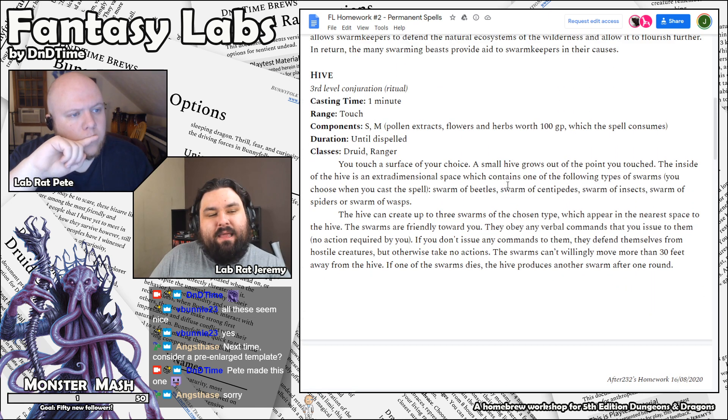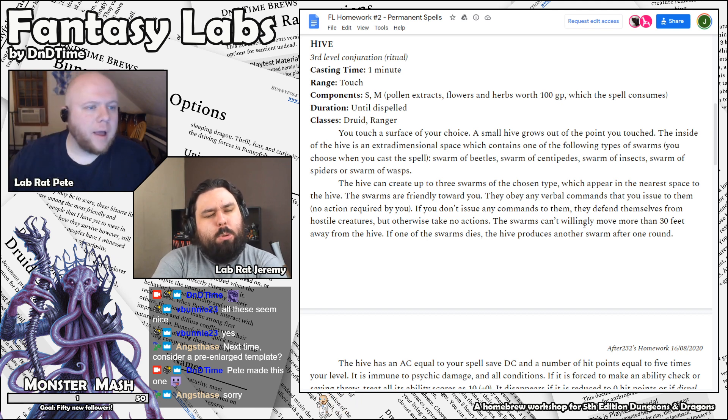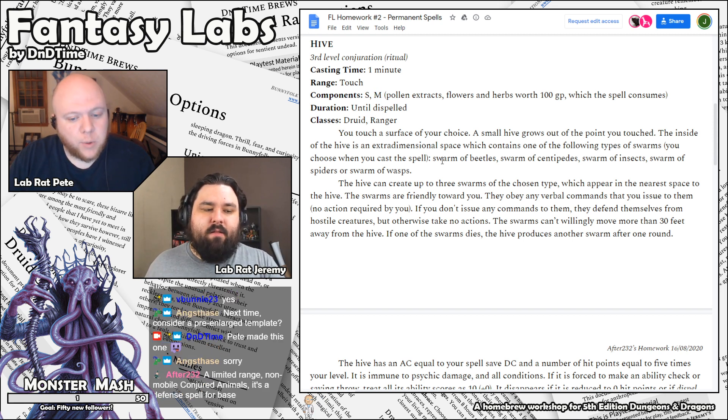This is a really interesting idea — kind of a renewable Conjure Animals vibe. It's very powerful. It takes a minute to cast, so it's too slow to be a combat spell. You're setting up this hive to protect your base. It's quick enough to be a flexible do-this-on-the-run to create a trap base, essentially. 100 GP isn't completely trivial, but at higher levels I could see a high-level adventuring party having enough for 20 hives and just making an army of bugs. I like the way you bound them — they can't move more than 30 feet from the hive.